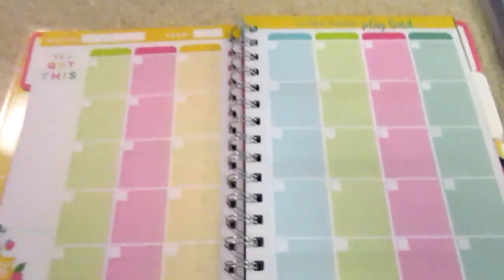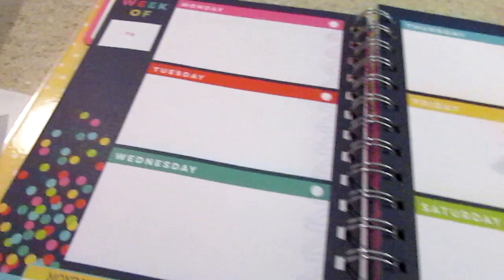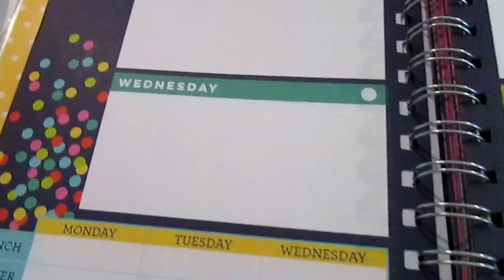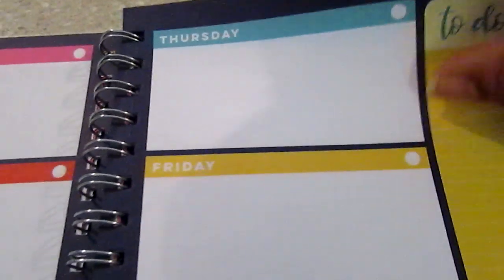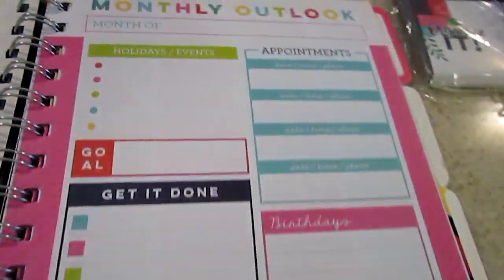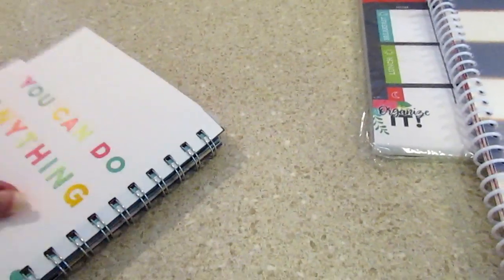It has a monthly view where you write in the month and year, and if you have tons of stickers you can put them on there. Then there's a weekly view from Monday through Saturday, and down below there's a lunch and dinner section, a to-do, and then it just repeats. There are also notes pages. I can leave this out on the counter and just fold it back.